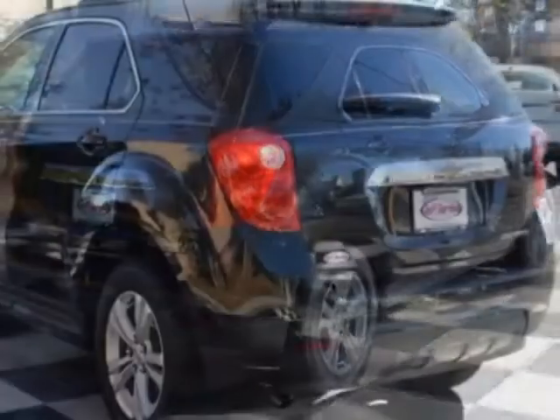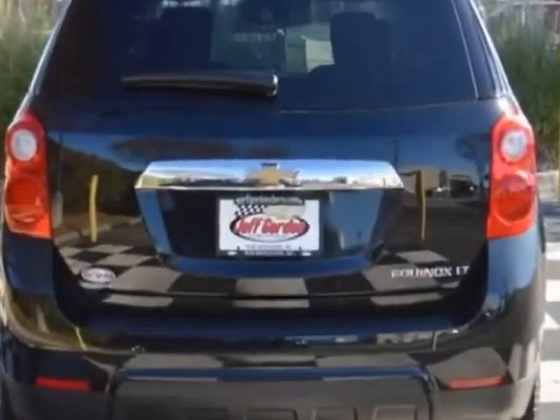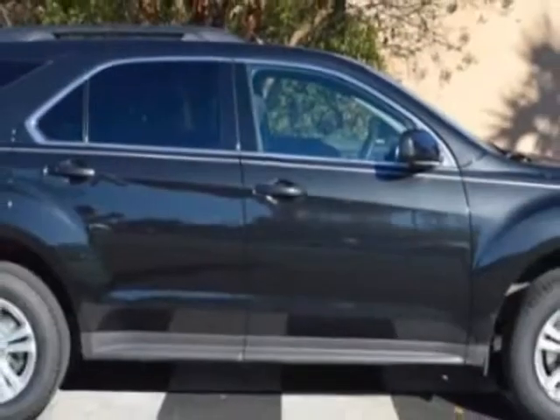Additional options for this vehicle include power locks, touchscreen, leather steering wheel, and driver airbag. Call 888-817-5744 or email our friendly sales staff today to schedule a test drive.